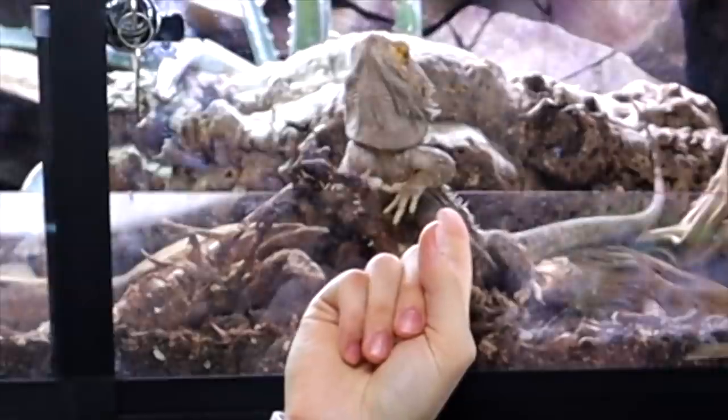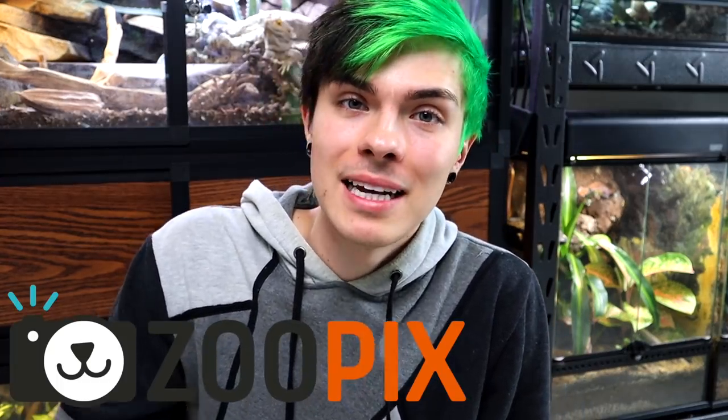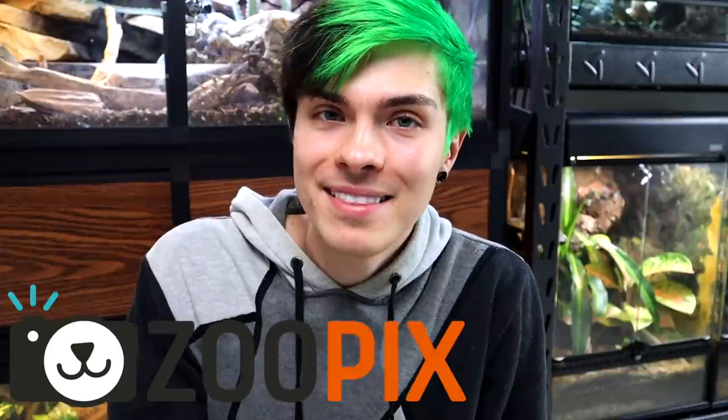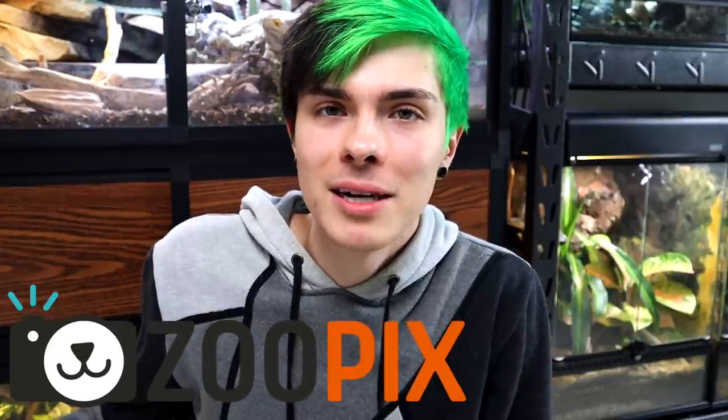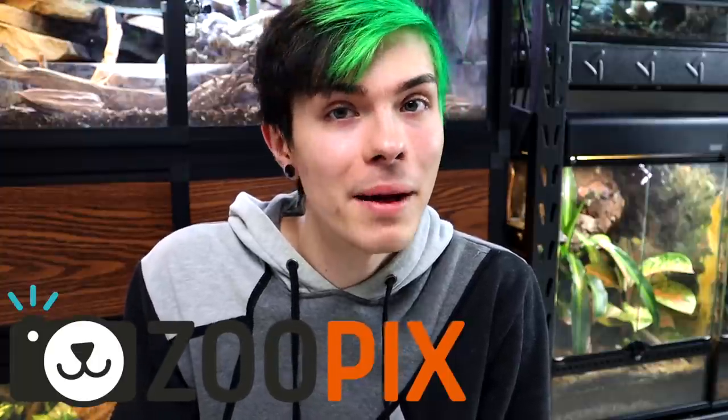One of those animals is you, Malachi. Are you excited to be dressed up as Princess Leia? I bet he's ecstatic about that. Today's video is sponsored by ZooPix, and ZooPix plays a really large role in this video because the whole reason why I'm dressing up my pets for Halloween this year is because I'm entering the ZooPix Halloween Pet Show. It's going to be this weekend from Friday to Sunday, October 30th through the 1st of November. So if you guys want to enter the pet show, make sure to download ZooPix.